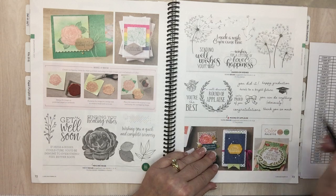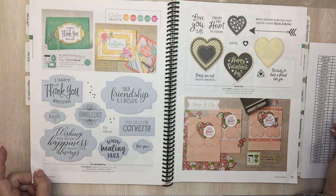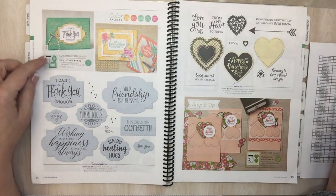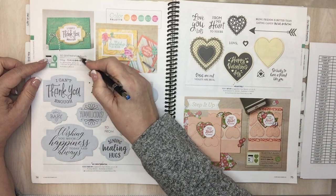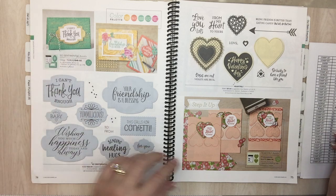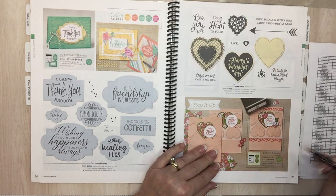Page 74: So Sentimental — nice words, has dies to go with it. So Sentimental bundle is going. Page 75: Heartfelt and Heartfelt bundle are going, which means we're going to get new Valentine's stuff. Heart to Heart polymer stamp set on page 76 is going.